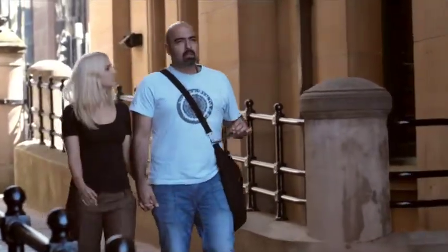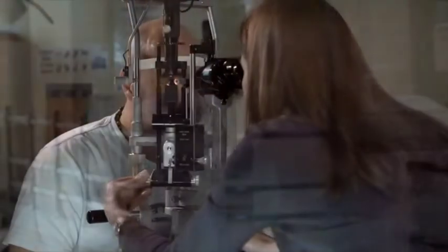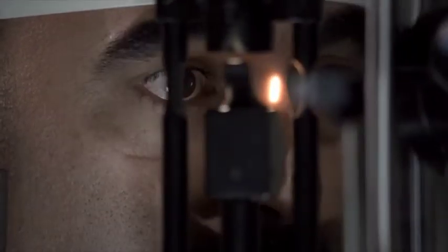Most cases of keratoconus can be managed with glasses or contact lenses. But some people will need surgery to replace the diseased cornea with a graft of healthy corneal tissue.